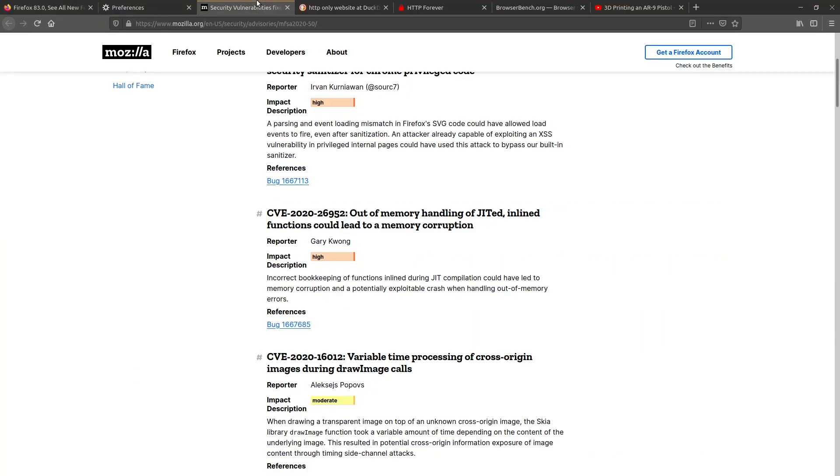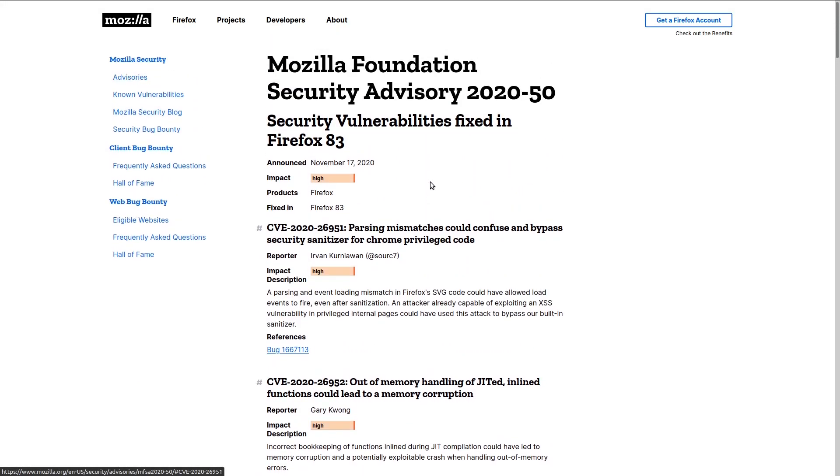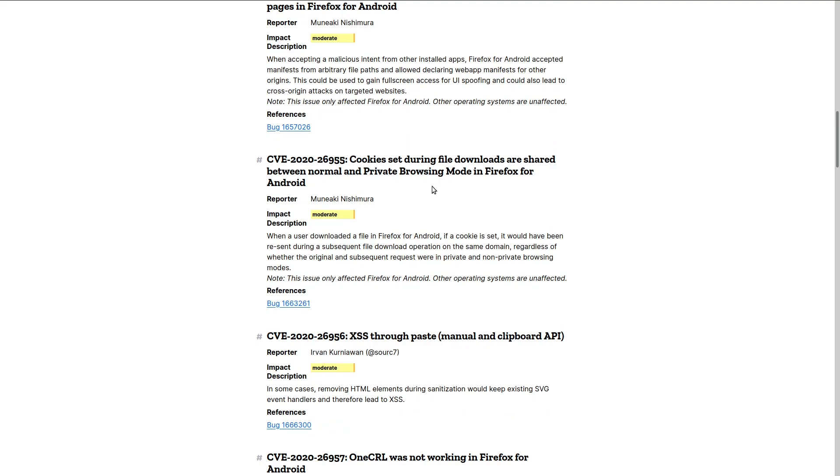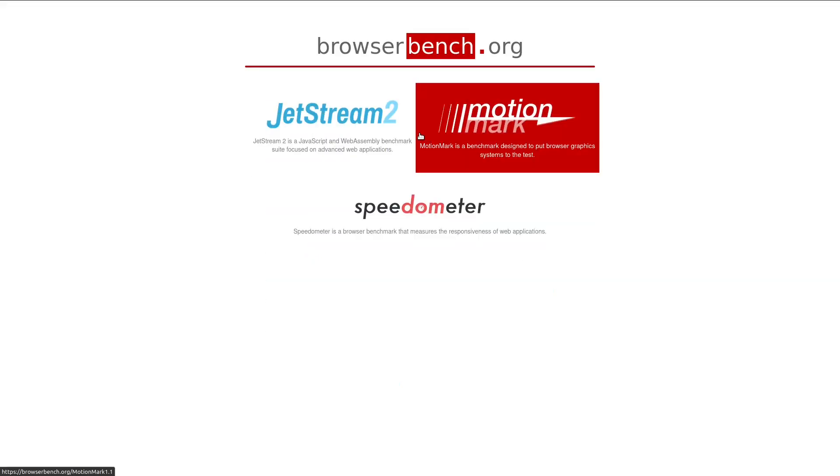There are also a number of security fixes — several were high impact and many more were moderate. I would advise you to update your browser, especially if you're running Firefox on a less secure operating system like Windows, to help prevent any potential breaches. There was also an upgrade to the JavaScript engine, which should cause most websites to load faster since so much of the internet is JavaScript-heavy. I have some benchmarks comparing Firefox 83 with other browsers.